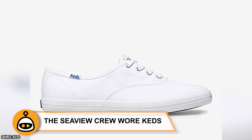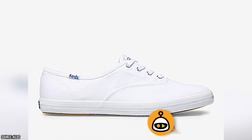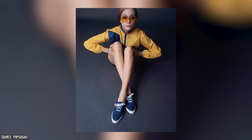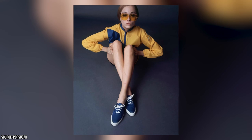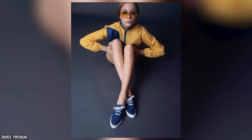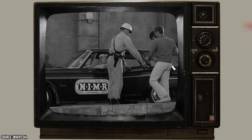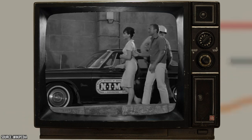The Seaview crew wore Keds. The original Keds design — the Champion — was notable for being the first mass-marketed canvas top sneaker. Throughout the 20th century, especially from the late 70s to early 90s, Keds were very fashionable with young people. Apparently, the crew members of the Seaview were also huge fans, as everyone on board rocked bright white Keds that started looking gray after scuffing them around the set for a while.